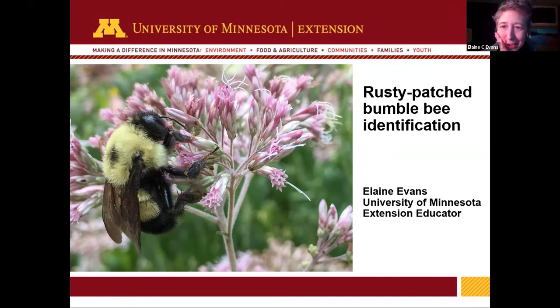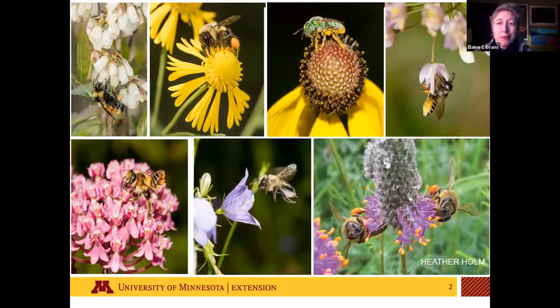Hello everyone. I'm happy to be here talking about the rusty patch bumblebee and some other bumblebees too. The main focus is going to be on identification, but I wanted to include some other information as well. My name is Elaine Evans. I'm an extension educator and researcher at the University of Minnesota.